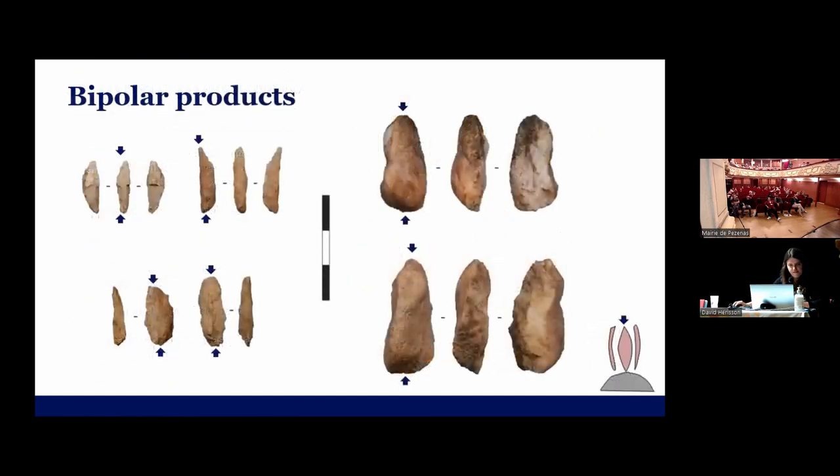These are some of the products. Here you can see the bladelets that show traces of bipolar percussion. Here are some of the flakes that were produced. The correct term is 'lime and slice,' but our supervisor used the term 'mandarin flake' — we use it just as a personal joke, but we like the term very much. So these are the mandarin flakes.